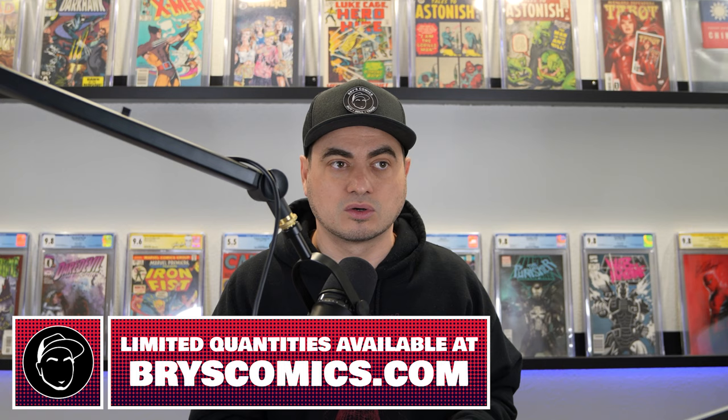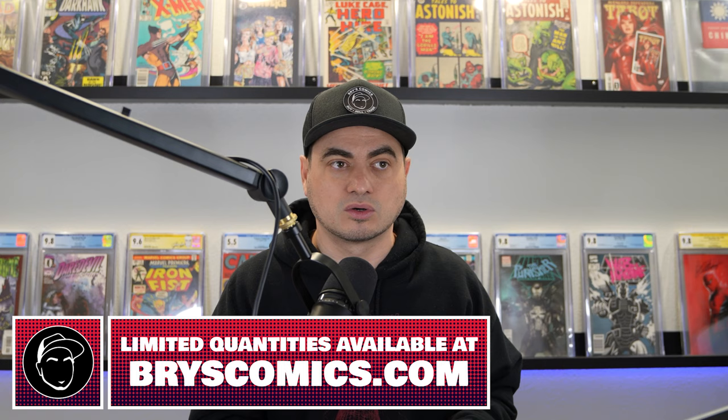So if you're interested in a trade, shoot me the list of slabs that you have available to brycecomics at gmail.com. All my contact info is down below, and then head over to brycecomics.com to see if it's still available. If you go to brycecomics.com and it says sold out, the trade or sale has already happened. Also, if you're interested in selling your comics or your grails, give me a shot — let me make you an offer.